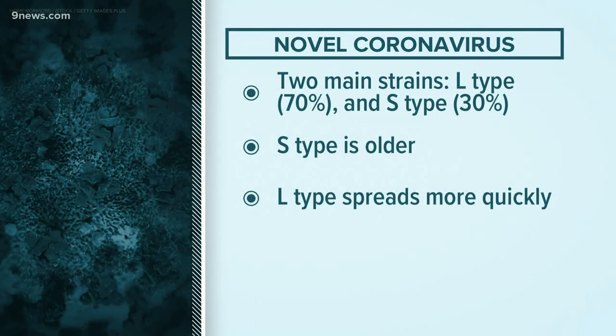That's why the L strain is also more common. We're still trying to figure out why it is that some people are completely without symptoms and some people are ending up in the ICU or dying from this disease. Is it the strain of the virus? Is it the dose of the virus? Is it the body's response, or all of the above? We're not clear on that part yet.